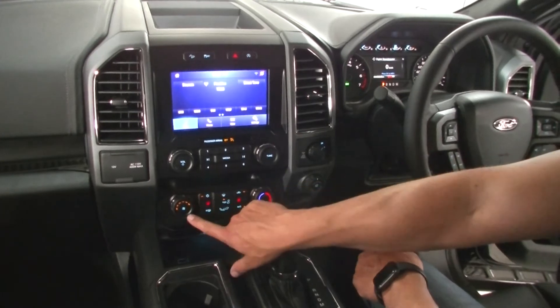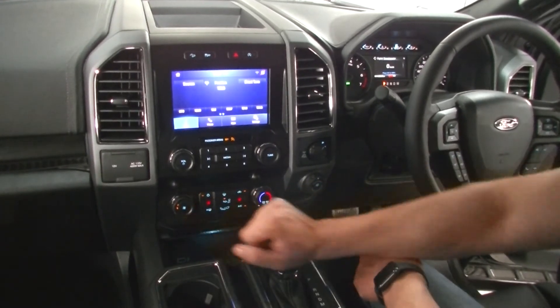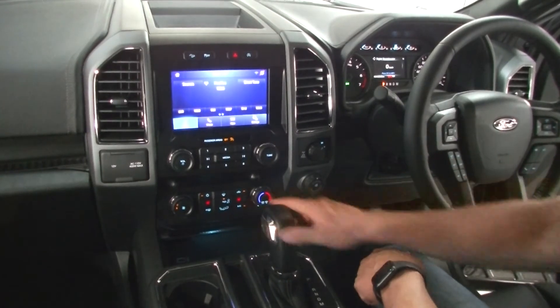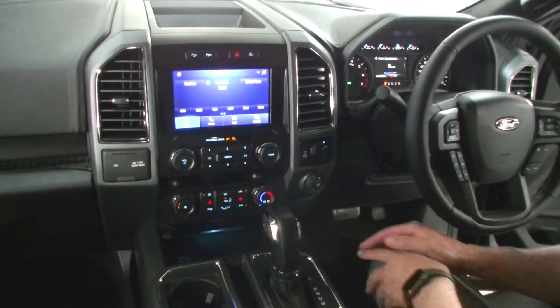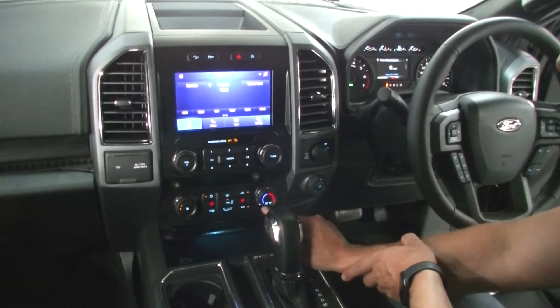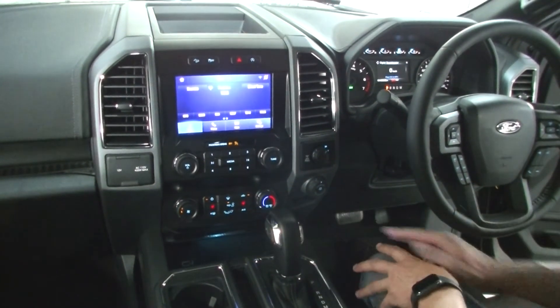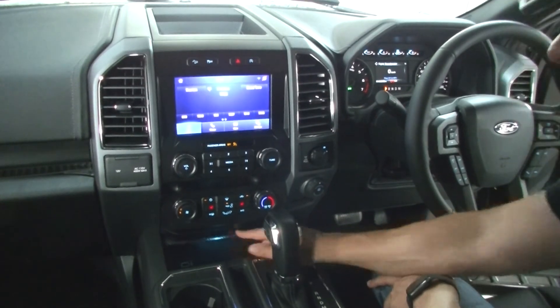Here's your air-con setting. Back through there, you can wind up the fan speed, air-con, heated and cooled seats — three different levels of heated seats — as well as your air-con on max. This XLT model has only got the heated seats.